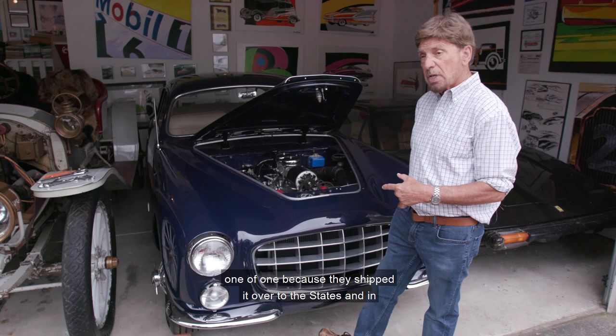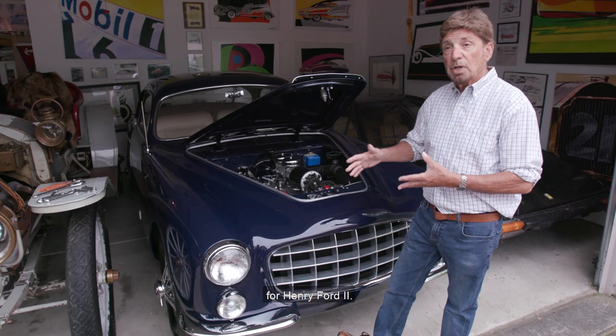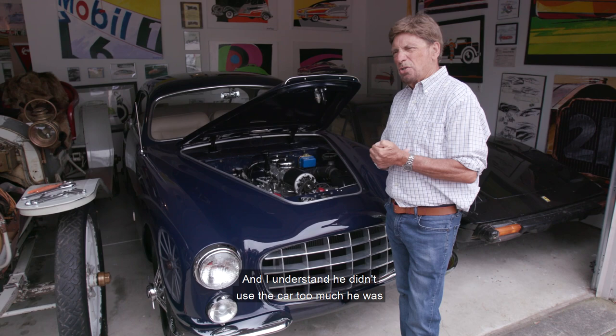So it was a pretty rare car, and this one's one of one because they shipped it over to the States and at the design center they made some modifications on it for Henry Ford II.